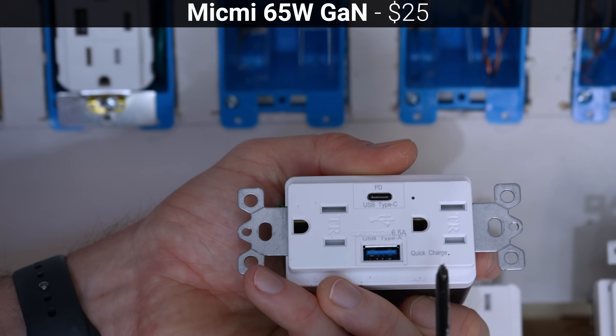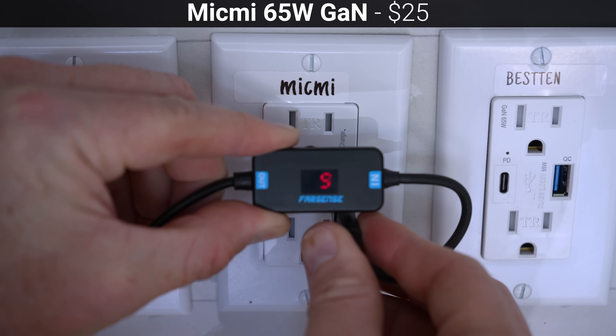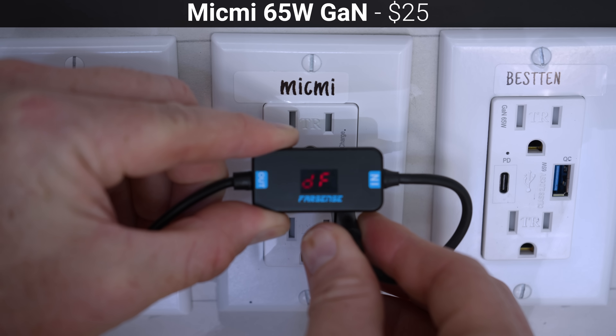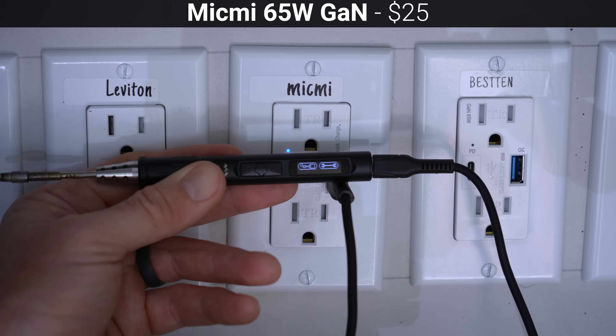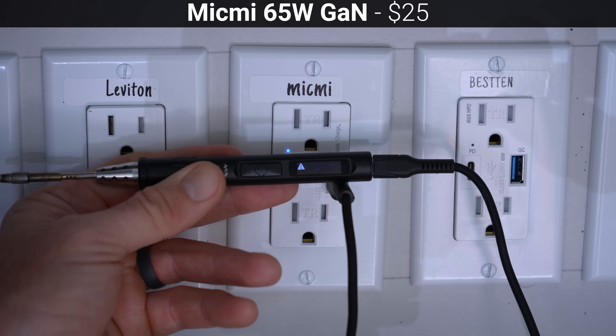The MicMe also claims to support quick charge protocol on the USB-A port, and in my testing it was able to supply 5, 9, 12, and 20 volts using QC 3.0, but older QC and QC 2.0 devices were not able to properly negotiate voltages higher than 5 volts.